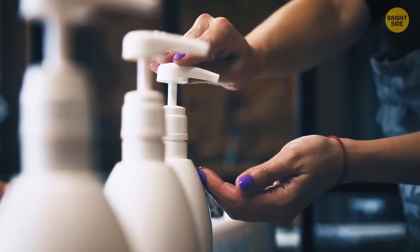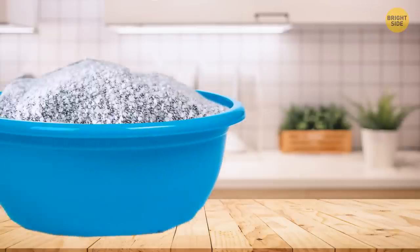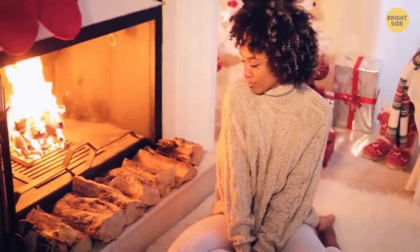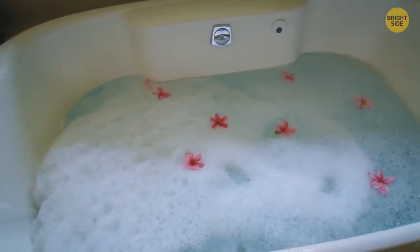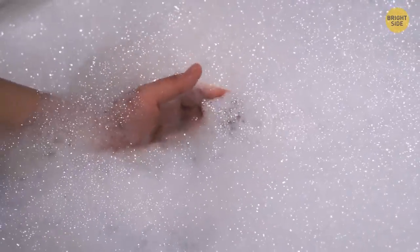You can use hair conditioner to make that new wool sweater less itchy. Just soak it in lukewarm water with a couple of tablespoons of conditioner and leave it for 15 minutes, then dry it and your sweater will be much softer. That layer of bubbles from bubble bath also acts as insulation and keeps your bath warmer for longer.